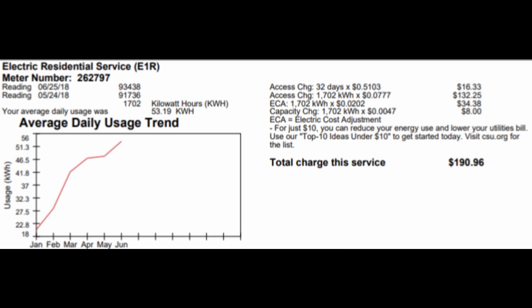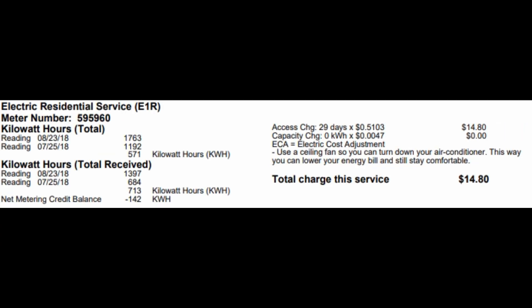Since we're still in summer heat, I wanted to use a month before the solar system was turned on. Between May and June, we used around 1,702 kilowatt hours, and the total electricity charge from the utilities company was a whopping $190.96 — almost $200. Keep in mind the solar loan I got from Tesla is only about $110 a month, so going from almost $200 down to $110 is a saving of $80 to $90, not including the money I'm getting back from selling excess power.